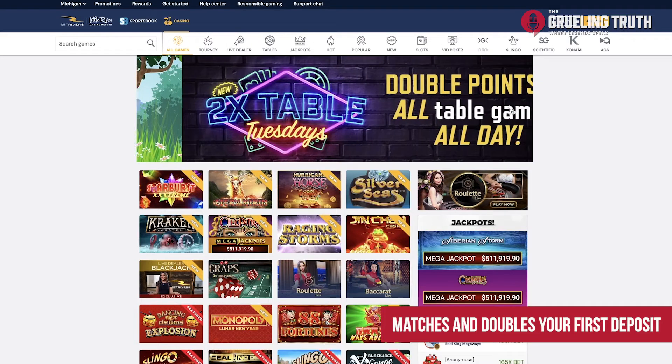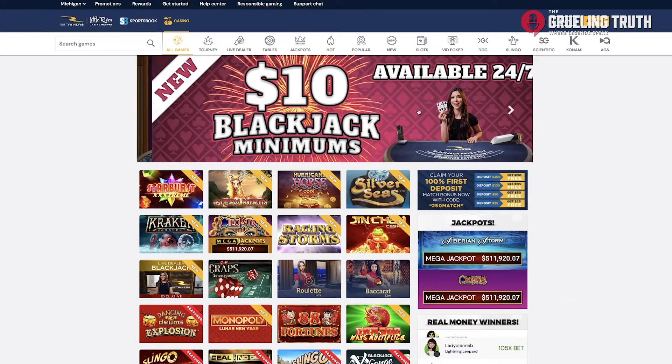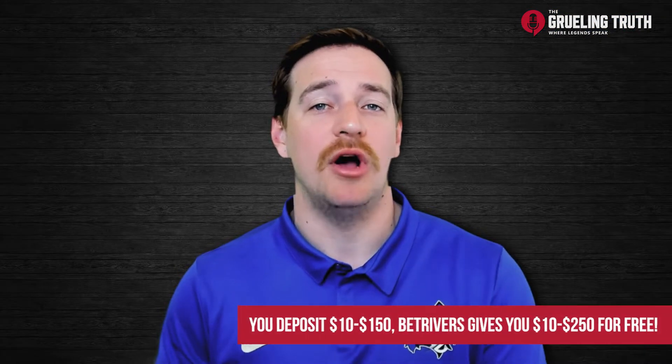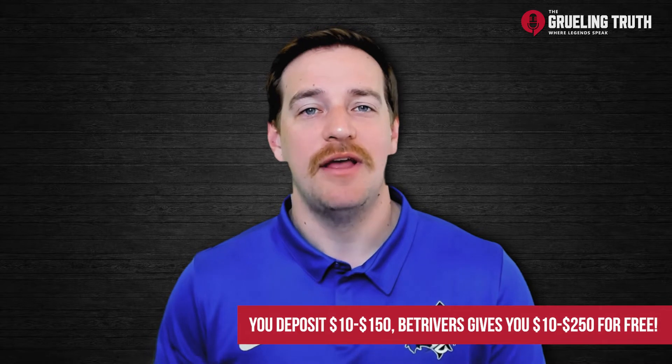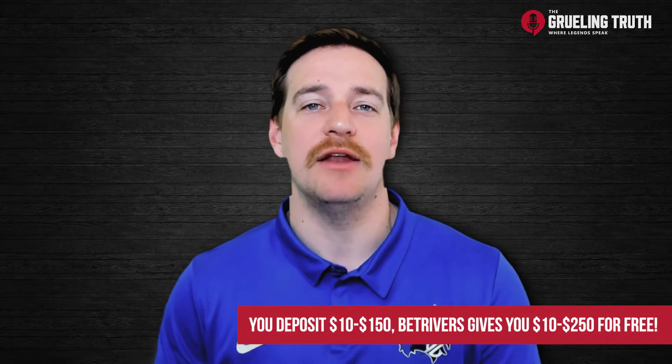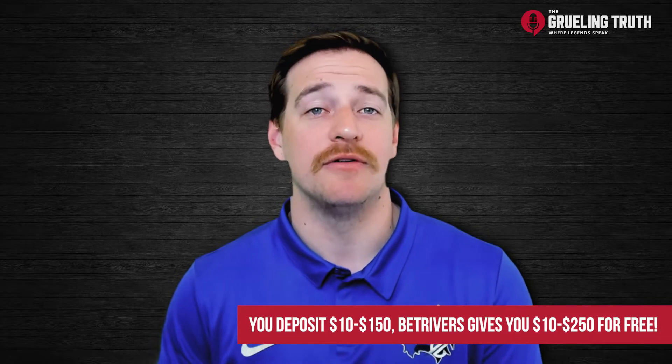So if you put in 10 bucks, BetRivers matches and puts in 10 more. If you put in 100, BetRivers gives you another 100. They'll do this dollar for dollar all the way up to $250. Essentially, this means that whatever you put in for that first deposit will get doubled as long as it's $250 or less.